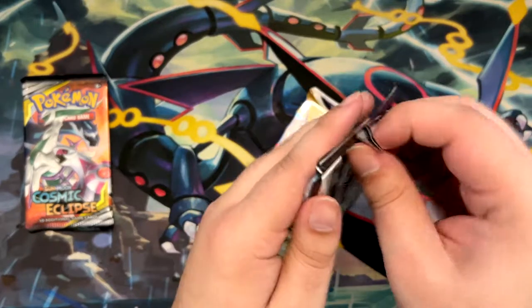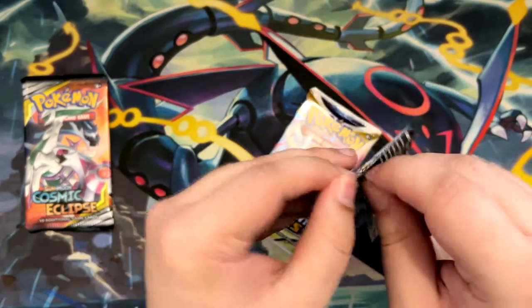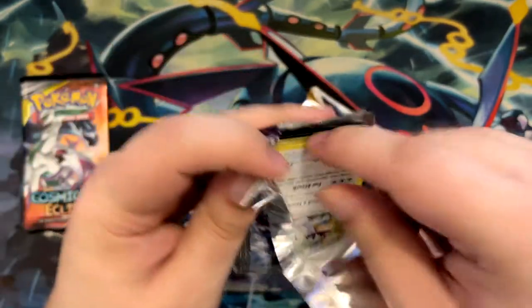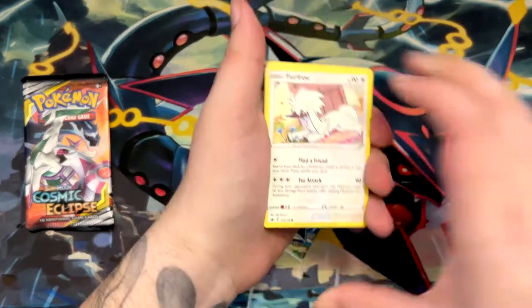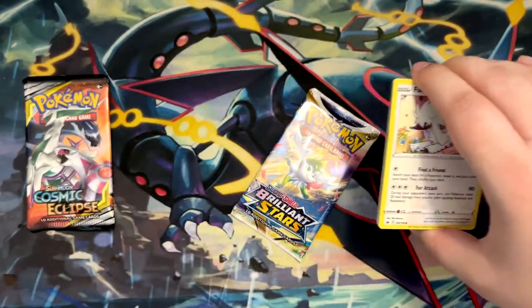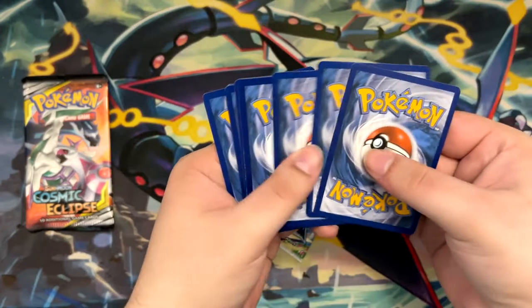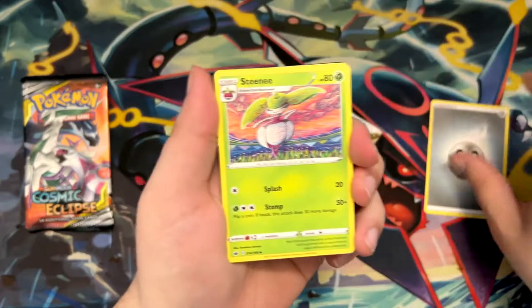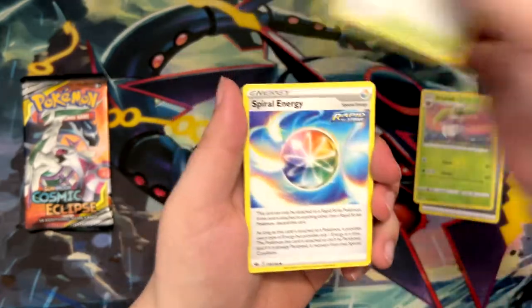I think I only pulled the Secret Rare Articuno, and I can't actually remember what else I pulled. I didn't pull an Alt Art. Hopefully I didn't use all my luck for the Astral Radiance opening — if you haven't seen that video, go check that out. We pulled an Alt Art in that video, which was really, really nice. One of the ones I was chasing too, so that was really cool.